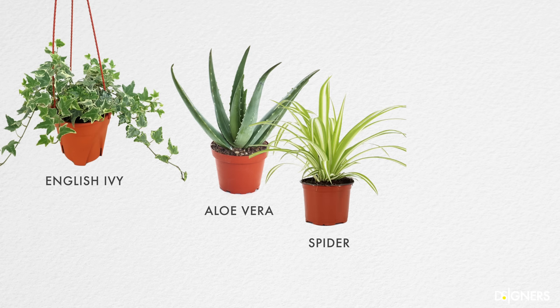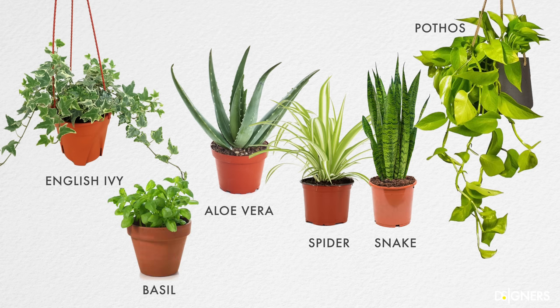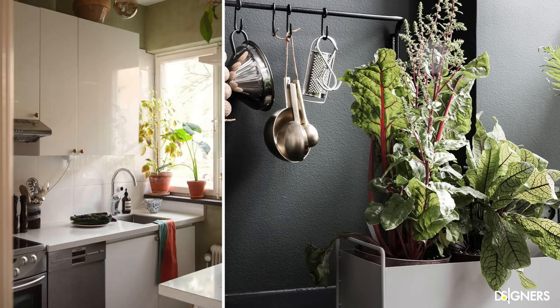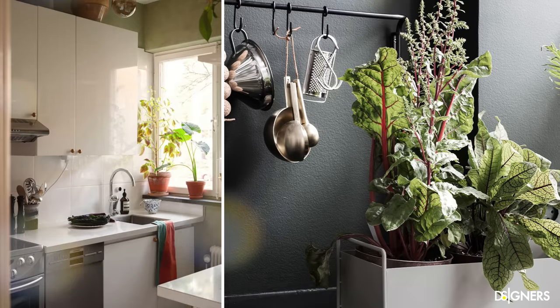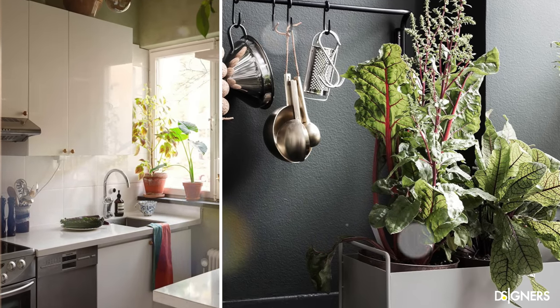English ivy, aloe, spider plant, snake plant, pothos, and basil are perfect plants for kitchens. Remember that details make a difference, so put your plants in pots and planters that add beauty and interest to the composition.